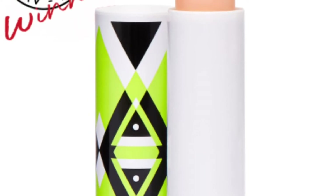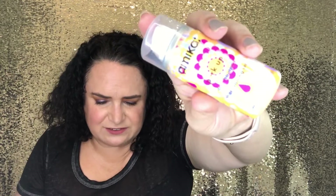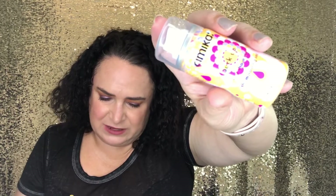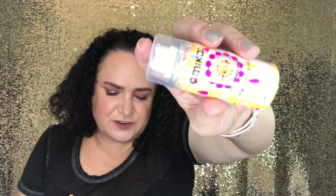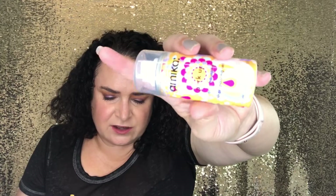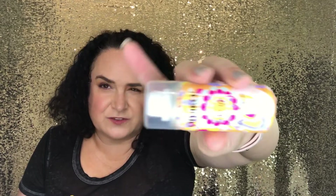Here is the Amika Perk Up Dry Shampoo. Full size retails for $25. This dry shampoo goes the extra mile with a lightweight formula that adds volume and shine. Hold eight inches from your hair and spray, focusing on the roots, then massage through with your fingertips. I don't really use dry shampoo, so I'll put this in a giveaway.